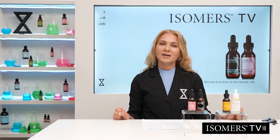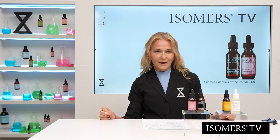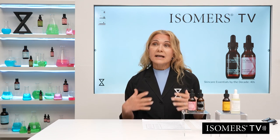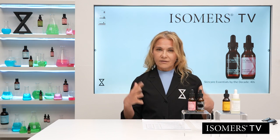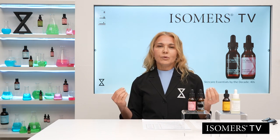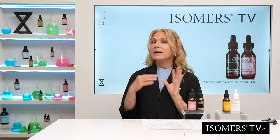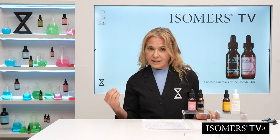Hello everyone, welcome to Isomers TV. I'm Manuela Marquillani, your host from Isomers Skincare. Today we're going to talk about skincare ingredients for specific decades of your skin — for example, when you're in your 30s, when you're in your 40s, what's happening to your skin and what ingredients you would need to boost your skincare.